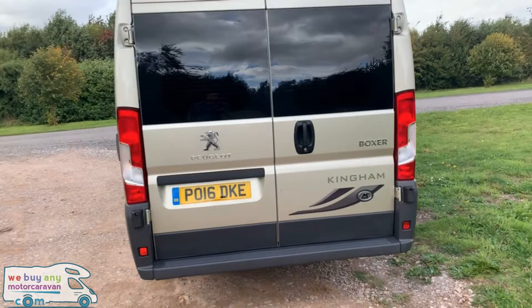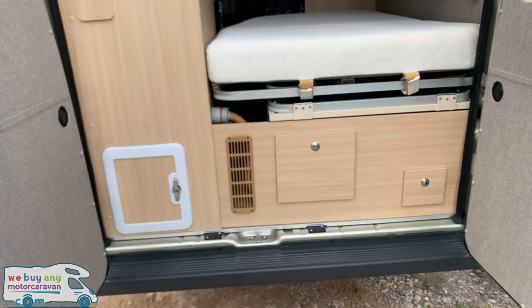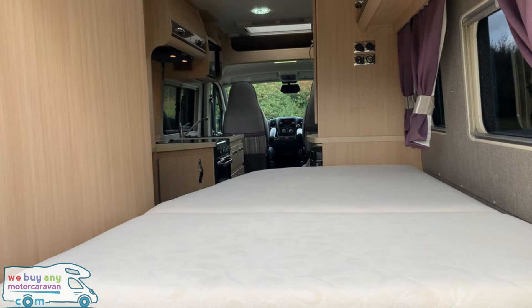Reversing camera on the rear, and if we just head to the back doors we have the rear access for the water pump, internal storage and the cassette toilet.